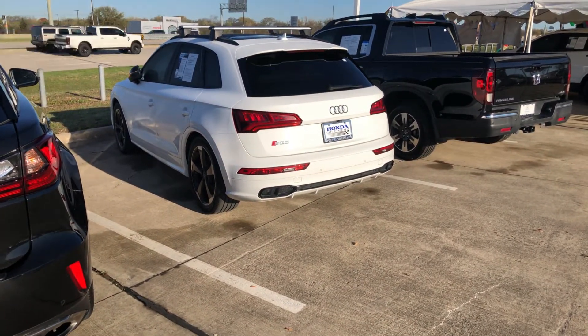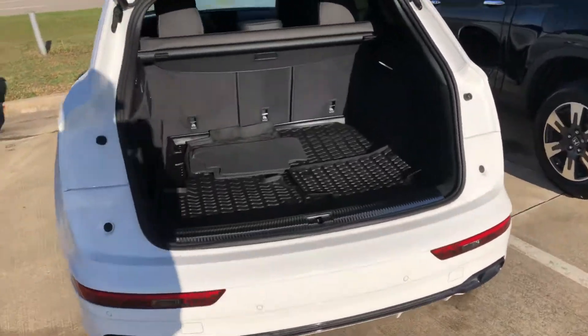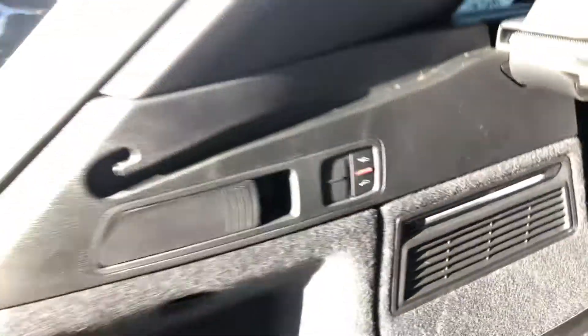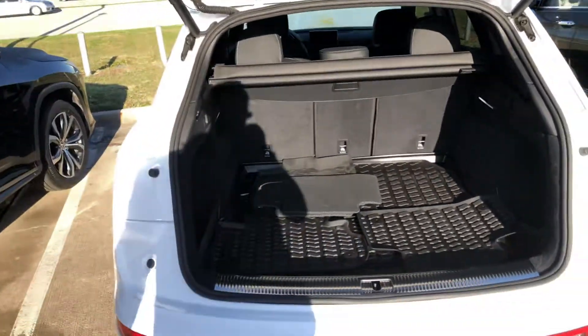We'll start in the rear here. It has a power tail liftgate. Plenty of cargo space for a vehicle of this size. You could actually raise or lower the rear — you can adjust the height, that is.